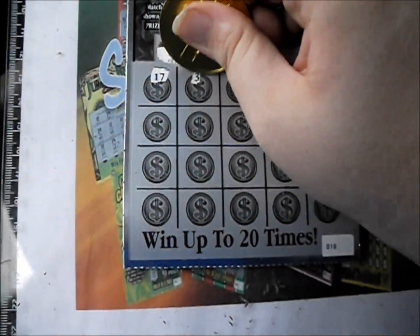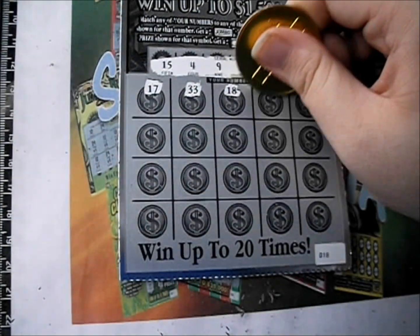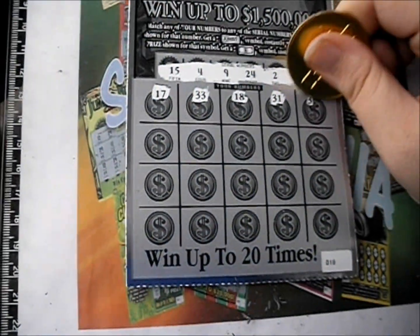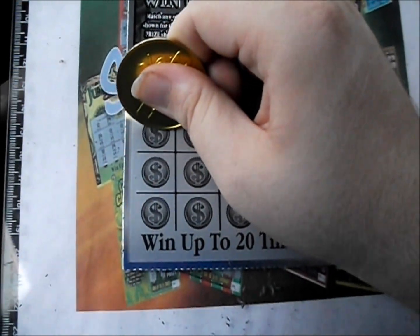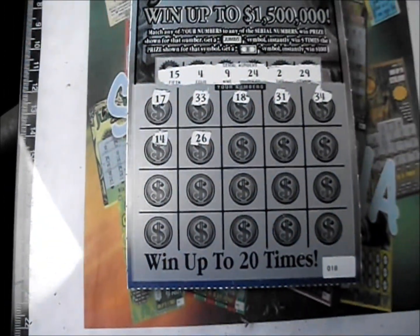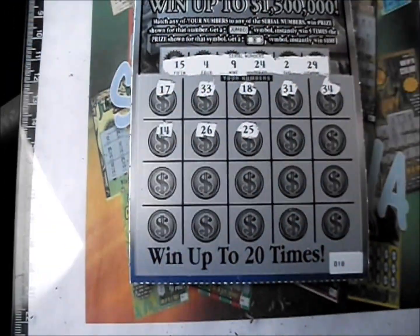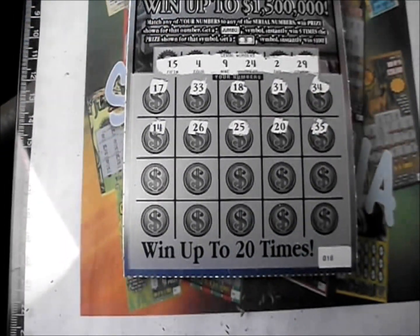There's a $17, $13, $13, $13, $18, $31, and $34. And there's $14, $26, $25, $20, and $35.